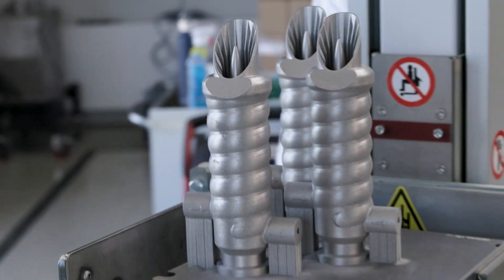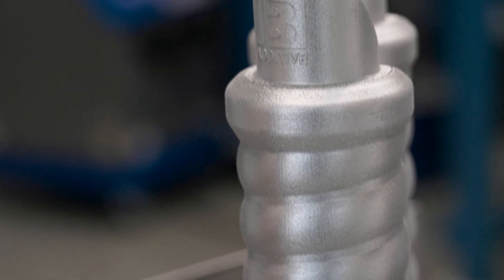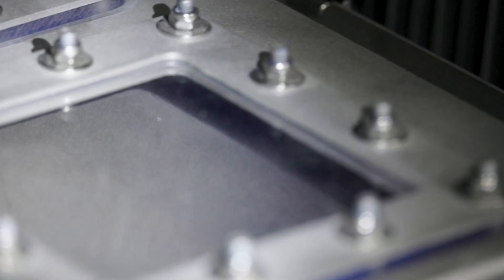The powder handling is very safe, cost efficient, compact and safe — IB delivers efficient powder handling products.